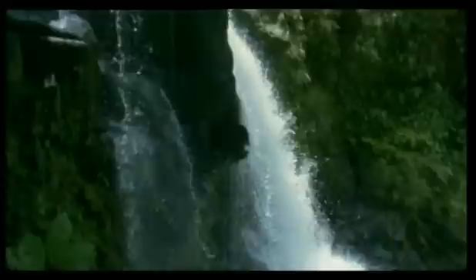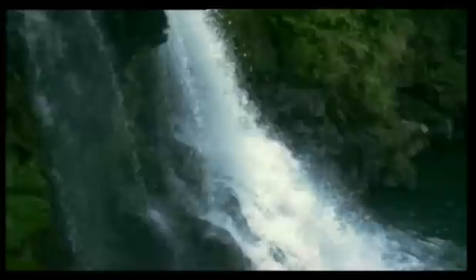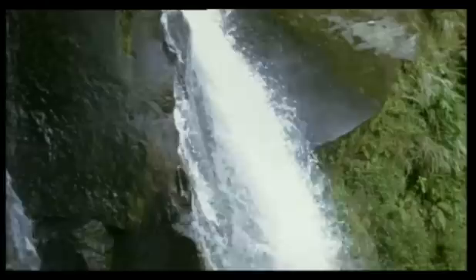This particular larva has a very special problem. It's a cascade damsel, and it has to snatch prey that is swept past it by the rushing water. Cascade damsels are very rare and live around just a few Central American waterfalls, like this one in the mountains of Costa Rica.